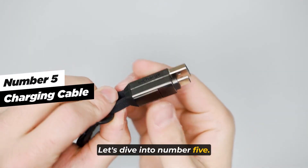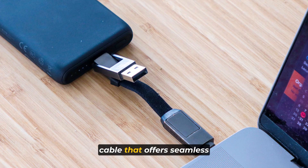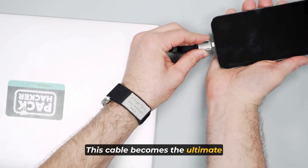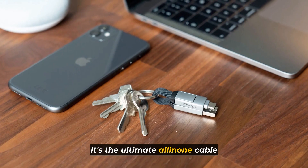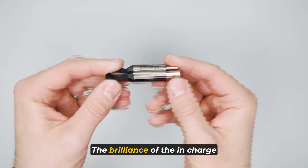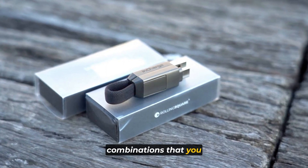Let's dive into number five: the Charging Cable. The InCharge 6 cable is a versatile six-in-one connecting cable that offers seamless compatibility between different types of USB devices, becoming the ultimate solution for all your charging and data transfer needs. It puts an end to the hassle of carrying multiple cables for different devices. The brilliance of the InCharge 6 lies in its flexibility, presenting you with six unique combinations that you can mix and match.